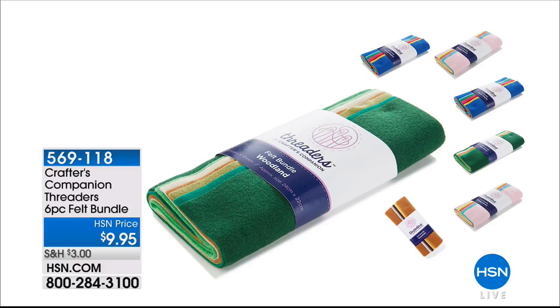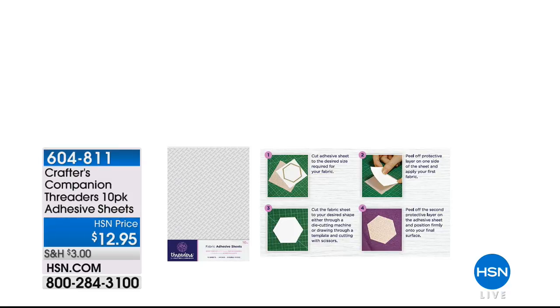We're showing you the felt bundle — that's item number 569118. You get six different felt sheets in coordinating colors: natural, woodland, pretty pastels, or vibrant brights. And the adhesive sheets — you get a 10-pack of adhesive sheets available at only $12.95 today.